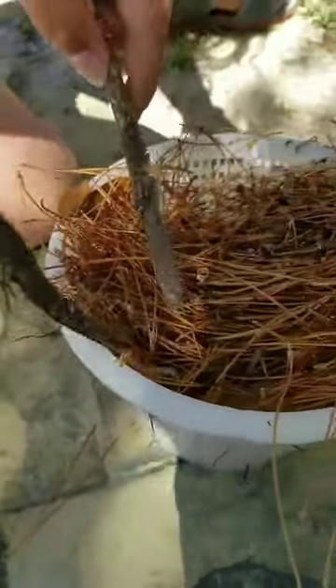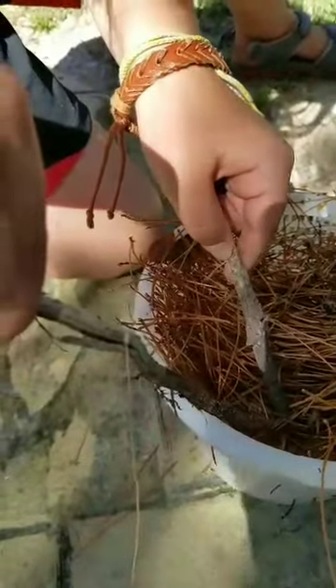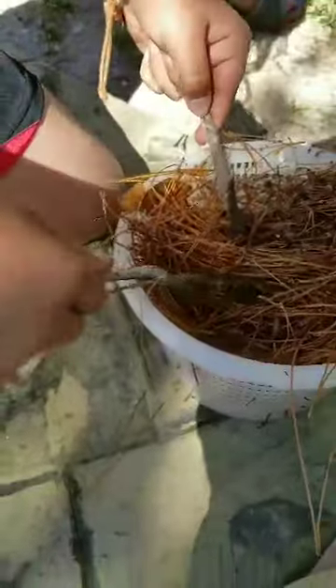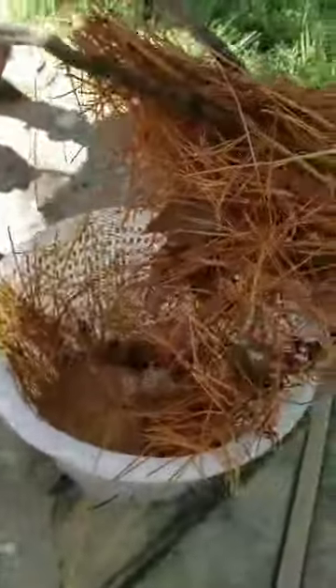He looks like he's wanting to go right now, though. He's scooting up in the pine needles — he knows he has to go. Okay, I'm going to have to get my little pine needles. There you go. Little monkey bananas will help me out here.